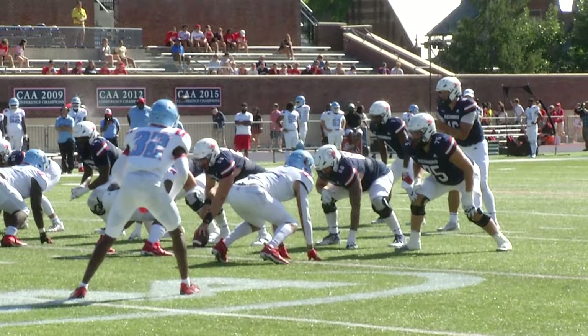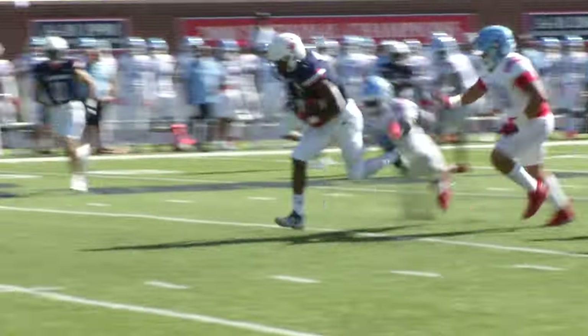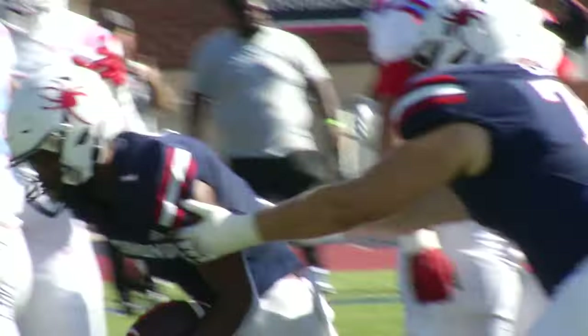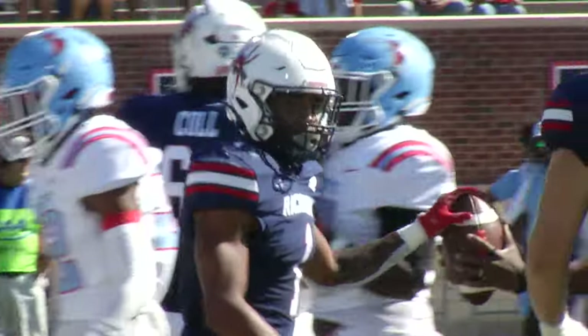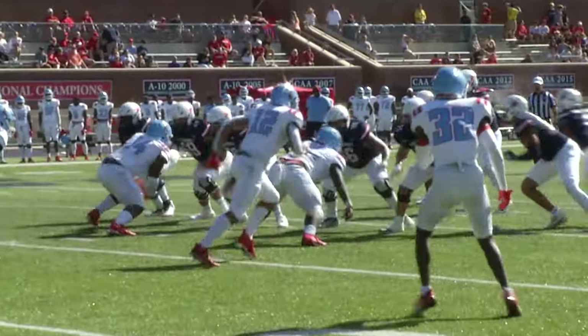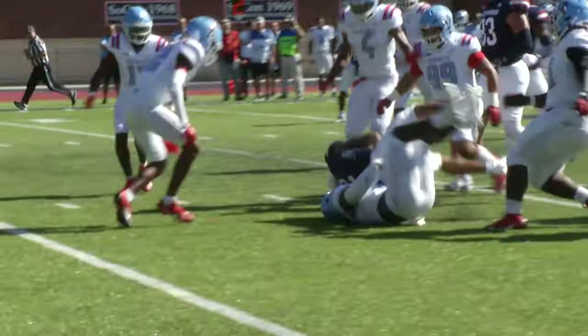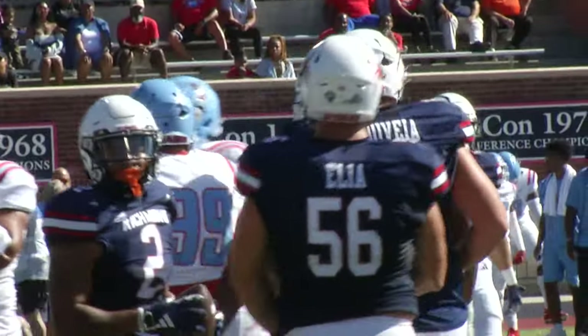Start to get the ball to the receivers downfield and get it in front of them. Mylon Howard takes the handoff this time, breaks tackles, pirouettes inside the 20. Spiders are in the red zone down to the 16-yard line. Both running backs have excelled on this drive. Let's see if we can give him enough time to look down the field. Savon Smith bursts into the secondary, gets back inside the 10-yard line, and down to about the 8.